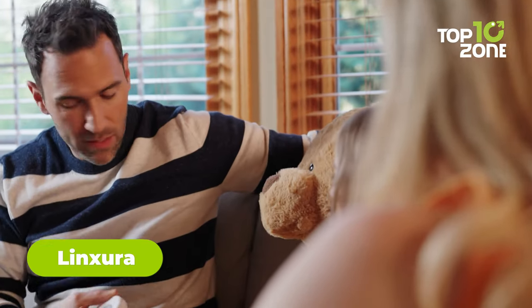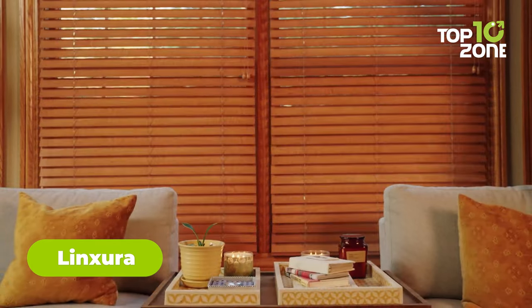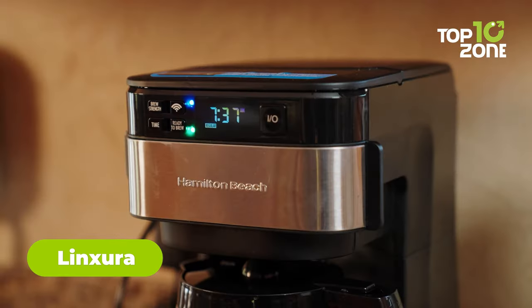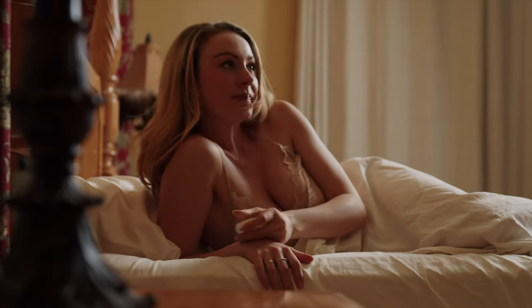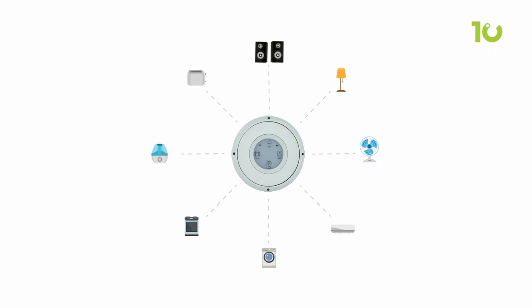Linksura, the epitome of innovation in home automation, introduces a new era of smart living where convenience and simplicity redefine modern life. This cutting-edge hardware solution seamlessly controls up to 52 devices with the utmost ease.